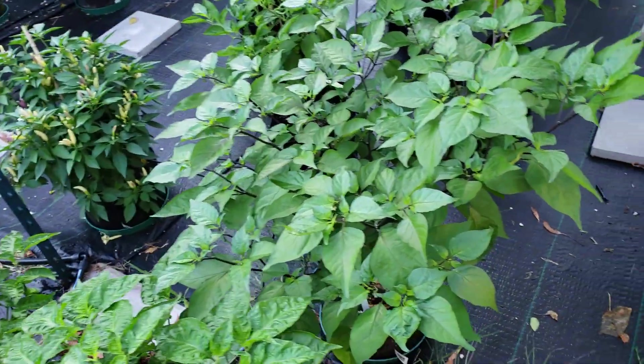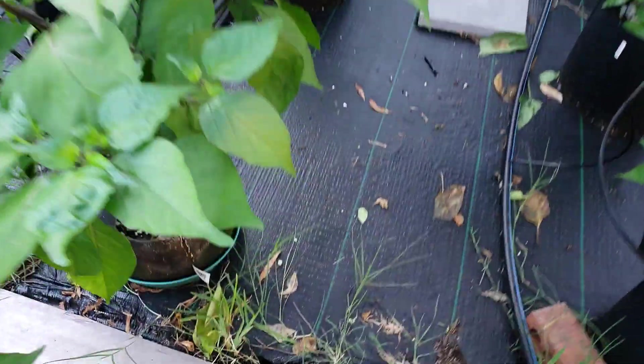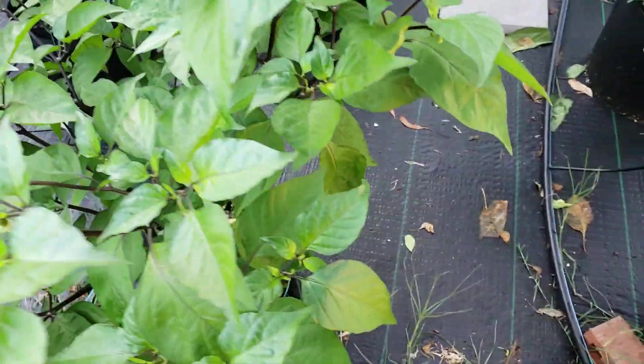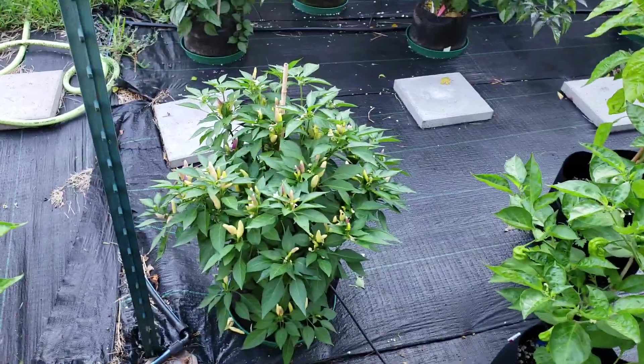Alright, this is the start of the King Stars. This is the Sweet Misery — there's a pod right there, could be some more throughout it. King Star White Tie, which is always crazy looking.